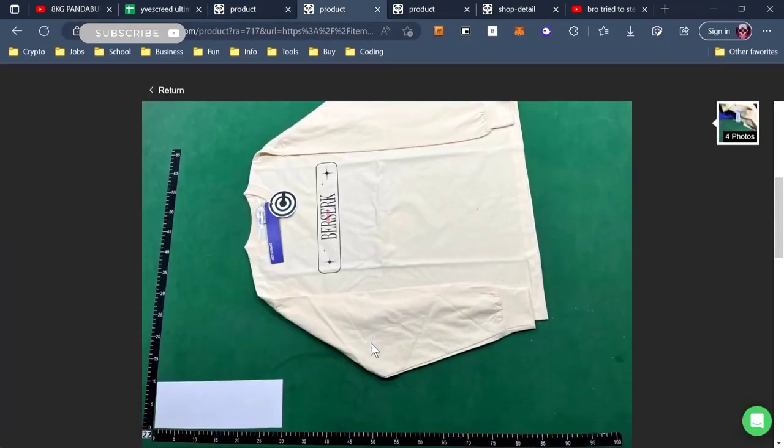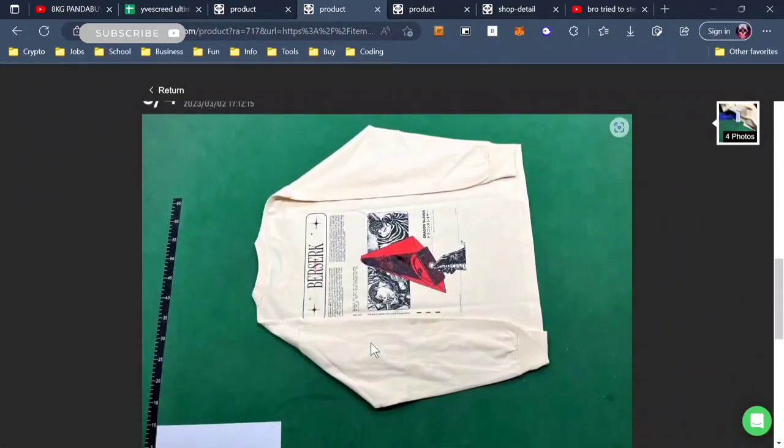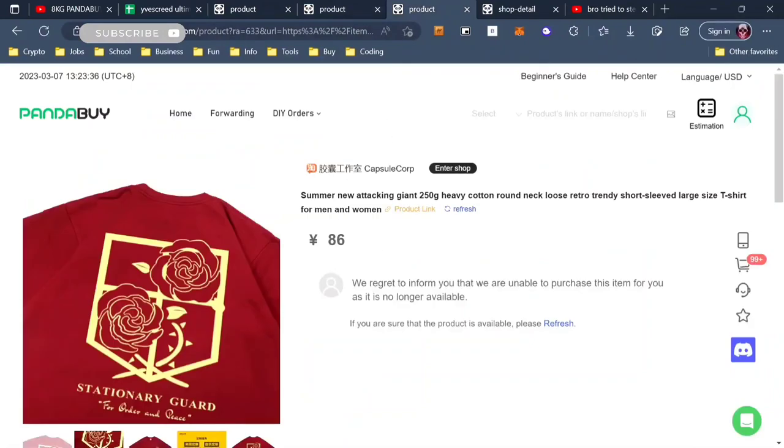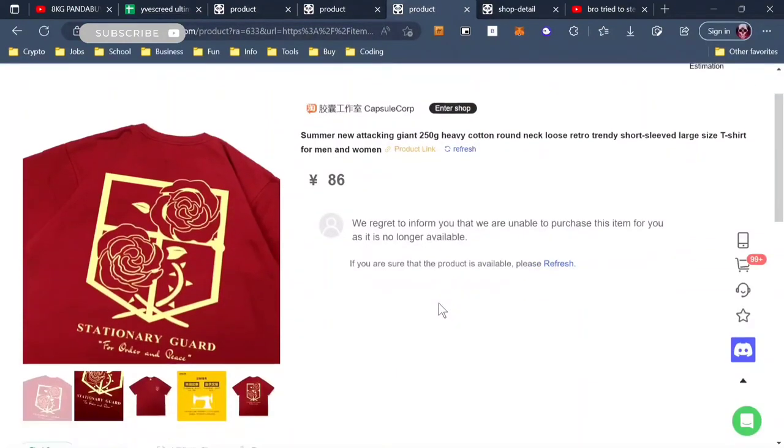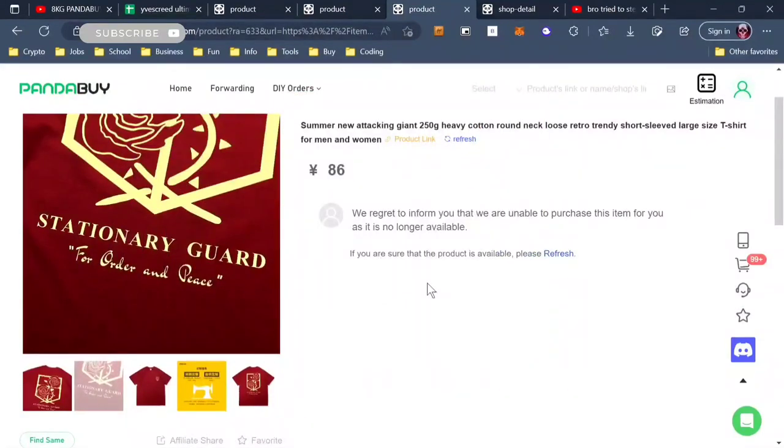This is a tee I also really like — I'm probably going to get it next — a Berserk long sleeve. And this is a tee that's out of stock now, but it was a top tier. The Stationary Guard in black was really good. Instead of wearing designer stuff, I actually like wearing anime tees because it shows more personality.